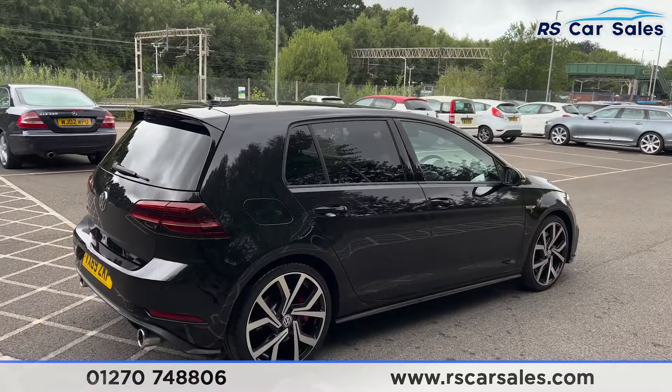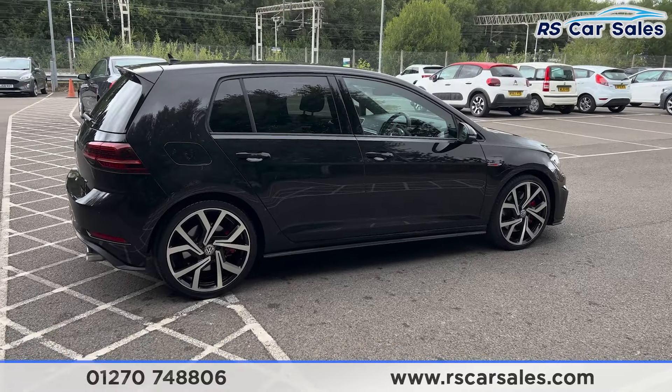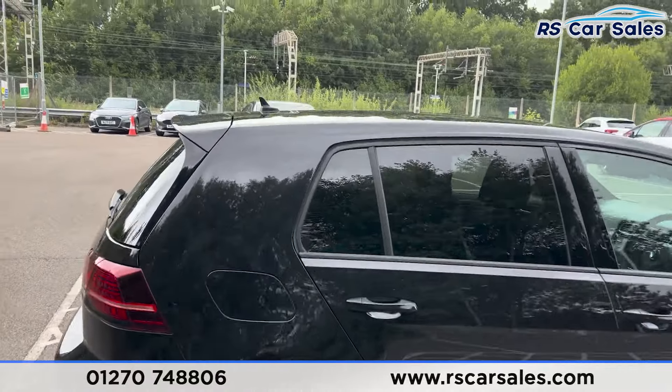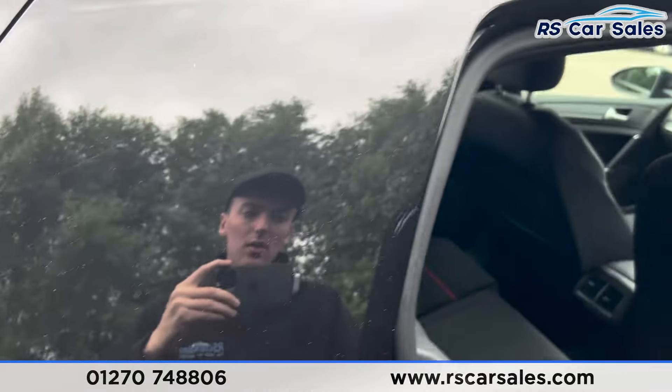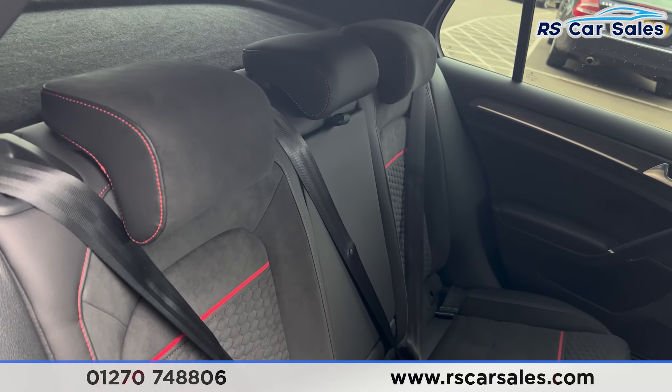Coming back around to the driver's side, you'll find the vehicle is free from any major marks, dents or scratches. Now if we take a look at the interior — inside the back first, you'll find we have the half leather and cloth interior.